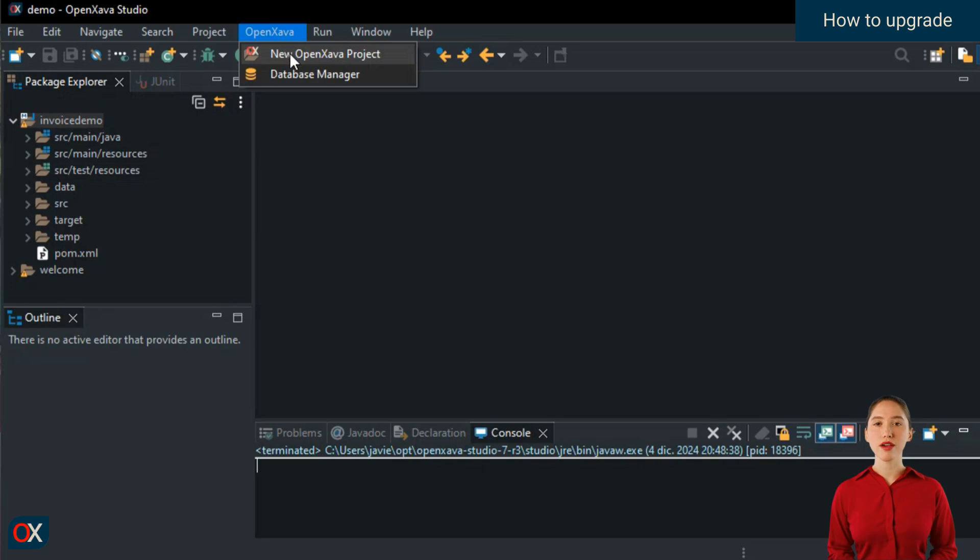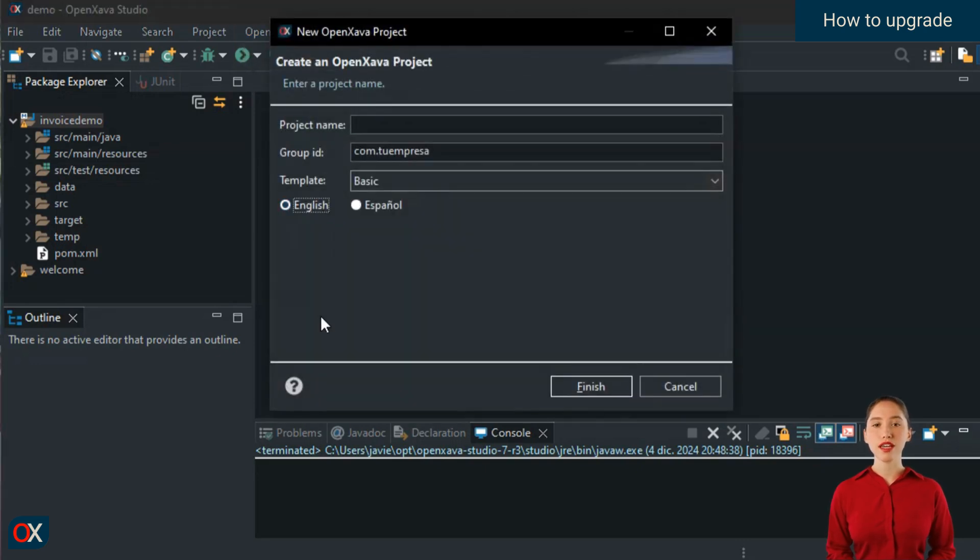Moreover, from now on, when you create a new project from OpenXava Studio, it will default to version 7.6.1 without you having to configure anything. OpenXava Studio always uses the latest available version for new projects.